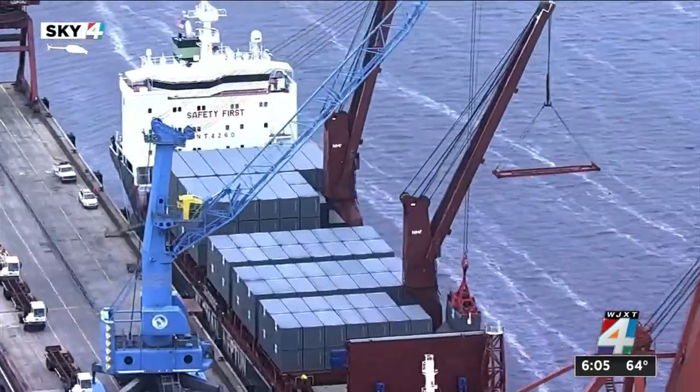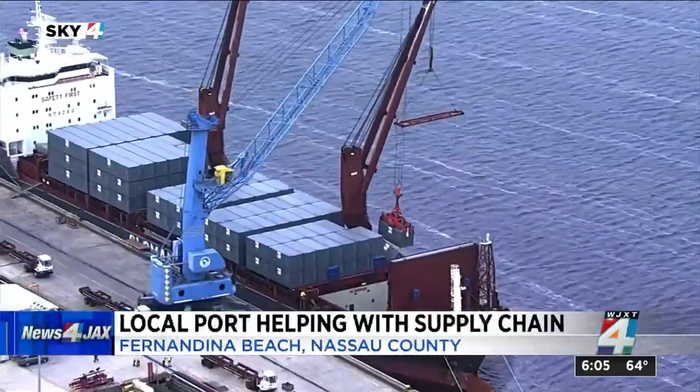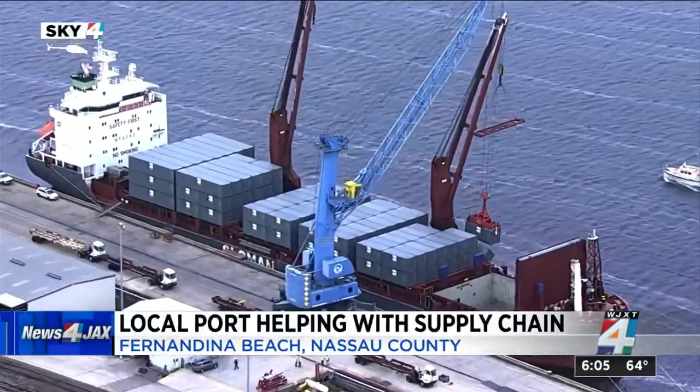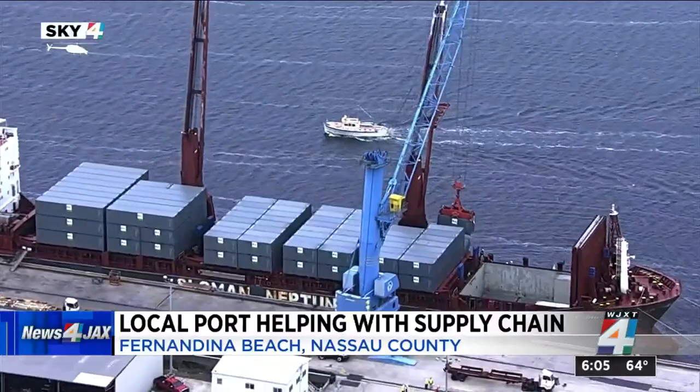The supply chain backup is making gift shopping more challenging this year. However, now at the port of Fernandina Beach, workers are trying to relieve some of that. You can see from Sky 4, while it is a small port, it is joining in the effort to take on a big problem.